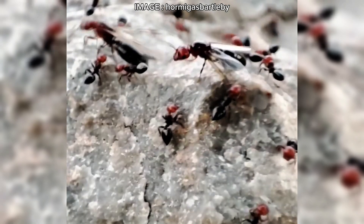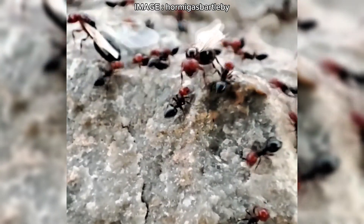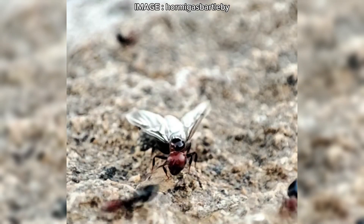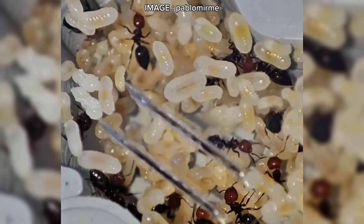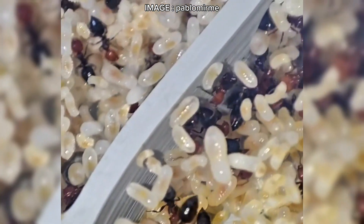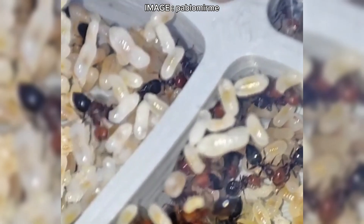Now let's talk about food. Crematogaster scutellaris is a voracious eater. It loves honeydew, nectar, insects, and even bits of raw meat. Unlike other ants that consume food immediately, this species has a clever trick: it chops its prey into small dry pieces and stores them for later — a smart way to prepare for food shortages.